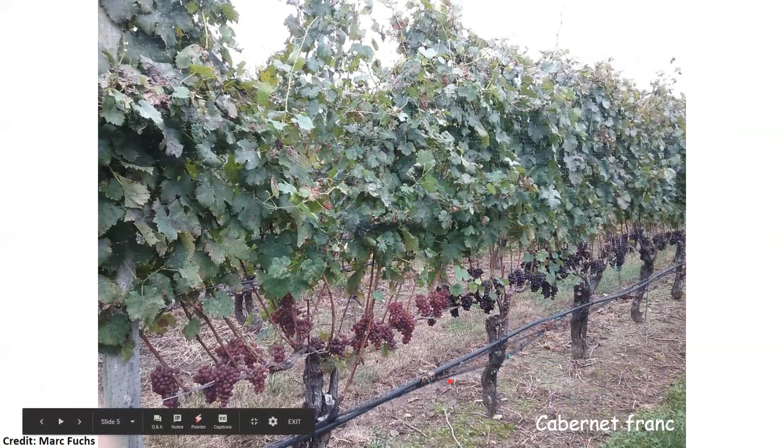Here is a picture of a Cabernet Franc vineyard. The uneven ripening is pretty apparent — you can see that these berries are much less ripe and have a lower anthocyanin content than the healthy berries over here.